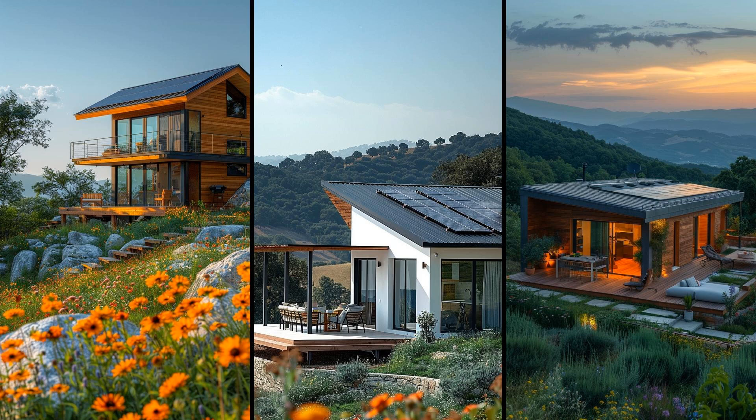Integrating nature and modern comforts, this tiny house offers seamless living. Its minimalist interior maximizes function without sacrificing style. A potential drawback? Initial setup may be costly, but long-term savings and environmental benefits are worth it.